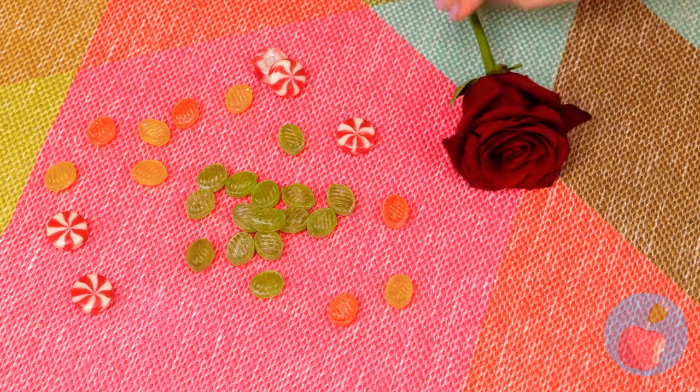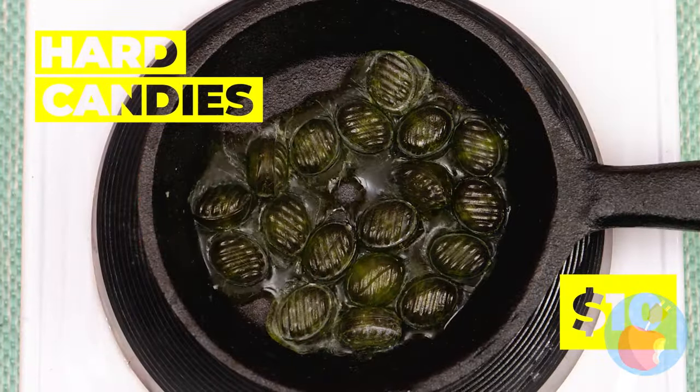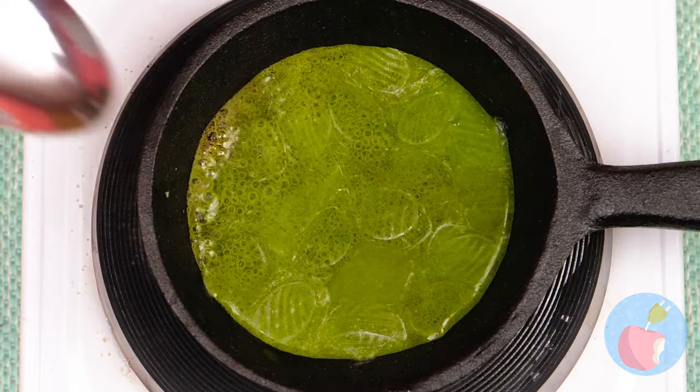A rose — how romantic! No, don't eat it. You just pair flowers with candy — luckily we already have plenty of candy. We just need to melt them down and mix it up.